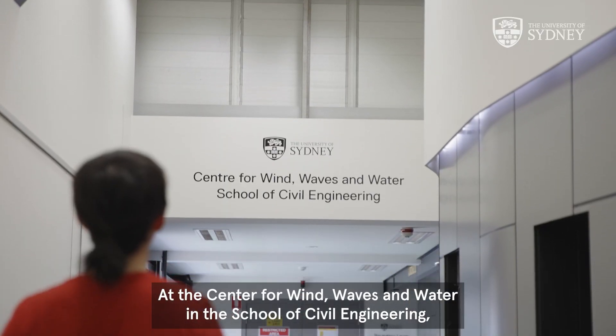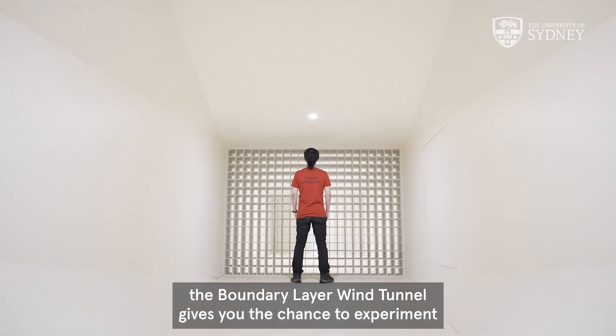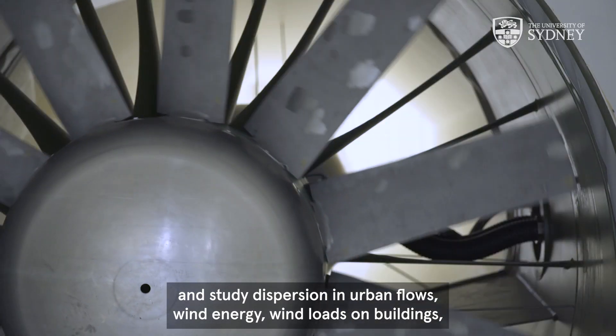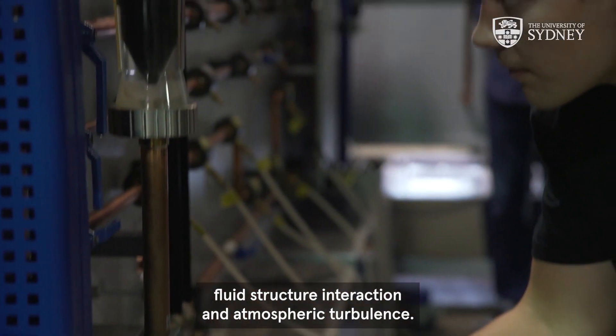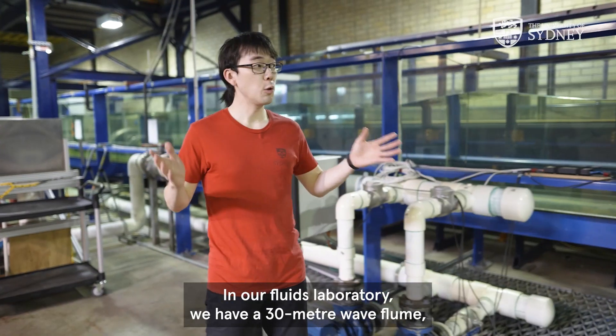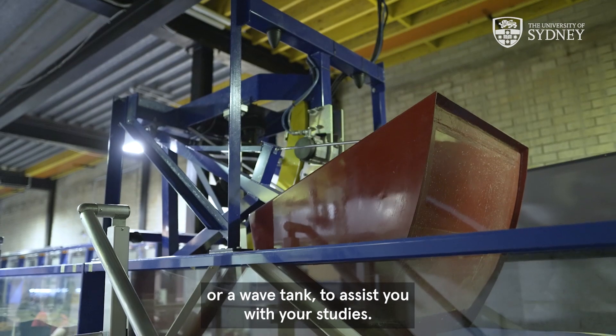At the Center for Wind, Waves and Water in the School of Civil Engineering, the Boundary Layer Wind Tunnel gives you the chance to experiment and study dispersion in urban flows, wind energy, wind loads on buildings, fluid structure interaction, and atmospheric turbulence. In our fluids laboratory, we have a 30 meter wave flume, or wave tank, to assist you with your studies.